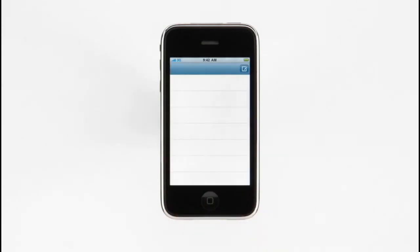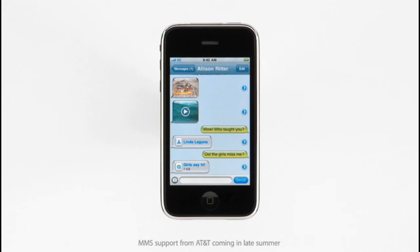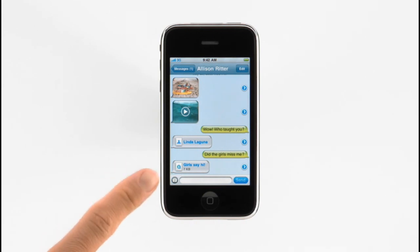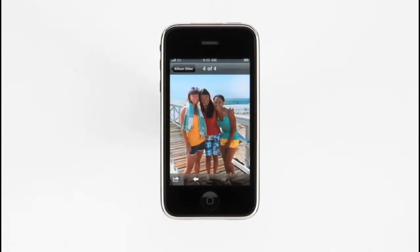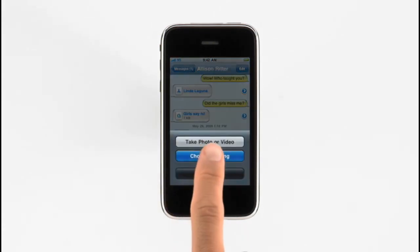The Messages application on iPhone 3GS now supports MMS, so you can share pictures, videos, and more the same familiar way you exchange text messages with friends and family. All of my text messages are organized in easy-to-read threaded conversations, so I can easily pick up a conversation where I left off. With MMS, my messages can include pictures, videos, contact info, voice memos, and map locations. To look at a picture or video that someone sent to me, I just tap on it to see it full screen. I can even save it to my photo library. I can take a new photo or pick one that's already on my iPhone to send back to a friend.